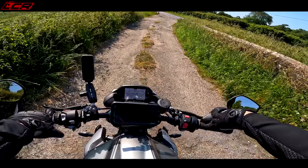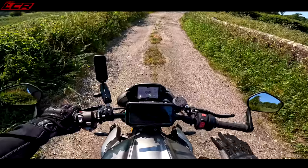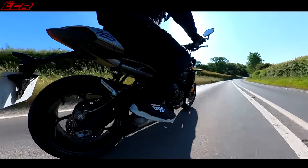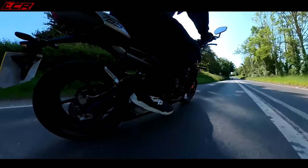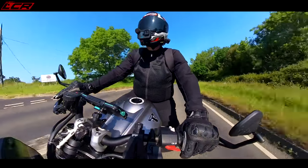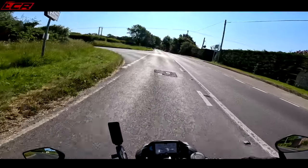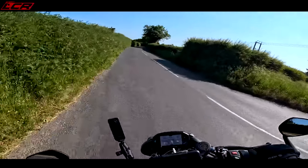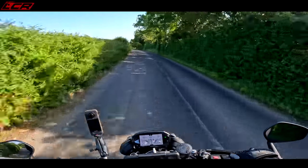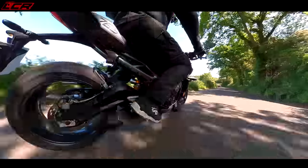It's got a soft limiter now — the Street Triple has a soft limiter! In first gear, listen to that. I do love a triple. Nobody but nobody does triples better than Triumph — well, MV Agusta are pretty good too aren't they. But the Triumph triples are absolutely fantastic.